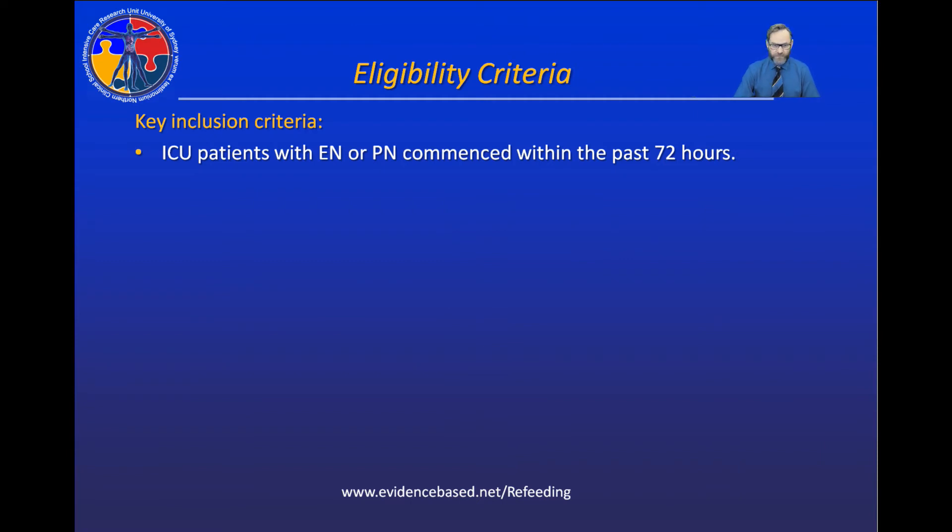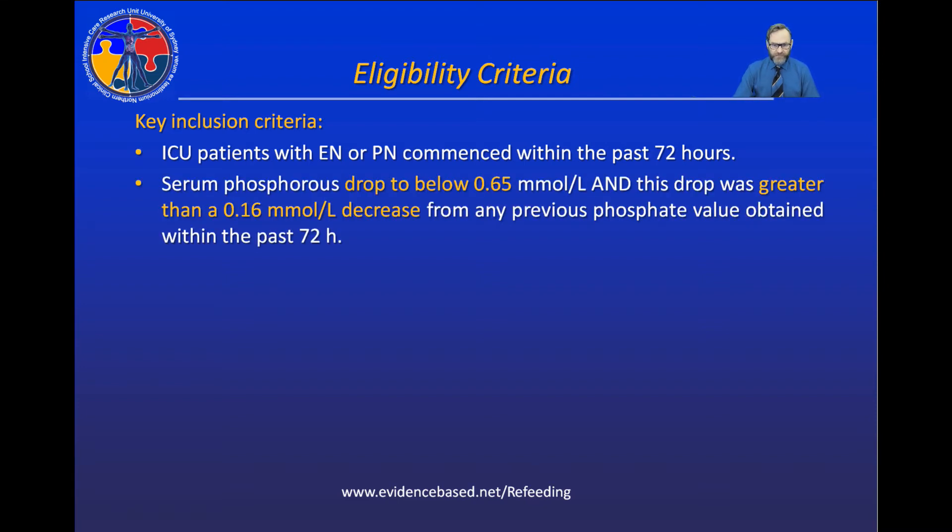Our clinical trial was very simple. We focused on critically ill patients managed in an ICU who had started enteral or parenteral nutrition over the past 72 hours. Within this 72-hour period, if these patients had a serum phosphate drop to below 0.65 millimoles per liter, and this drop was greater than 0.16 millimoles, we considered them further for eligibility. The threshold of greater than 0.16 accounts for analytic and diurnal variations in phosphate, making it a clinically meaningful drop.